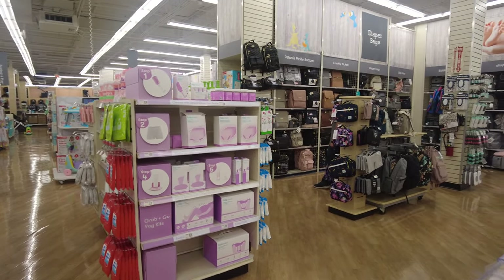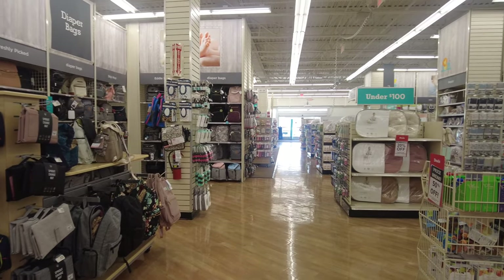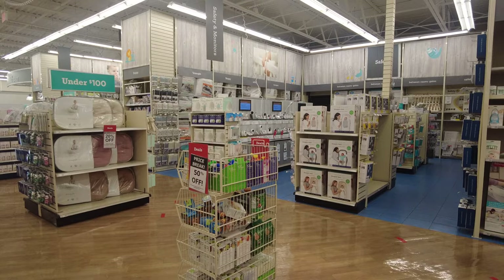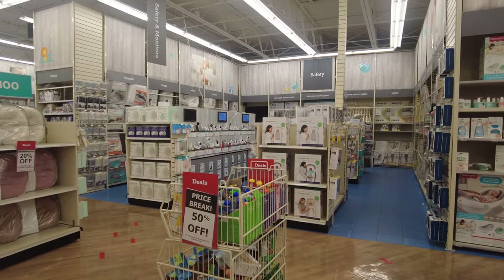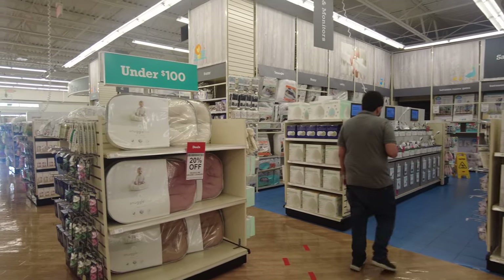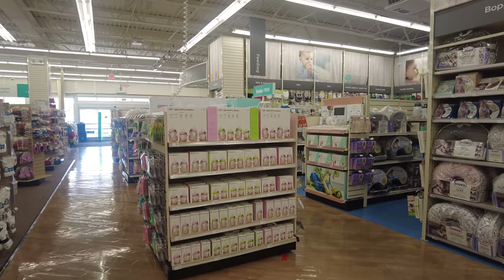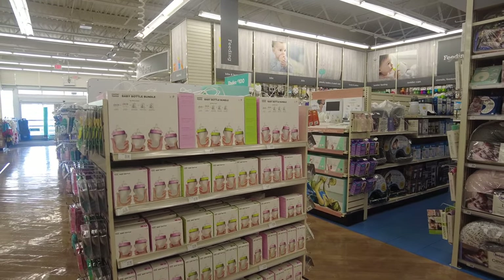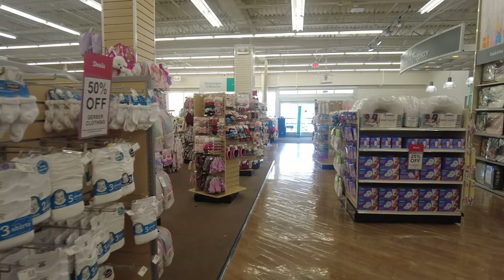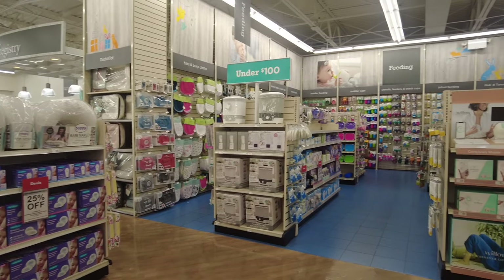Over there they have a whole section for diaper bags in different brands and styles, depending on what you're looking for. Moving forward, there's a feeding section with all the baby bottles, sterilizers, and warmers in one place. They also have a baby registry — so if you're having a baby shower, you can make a registry and pick things up here or have them delivered to your home.